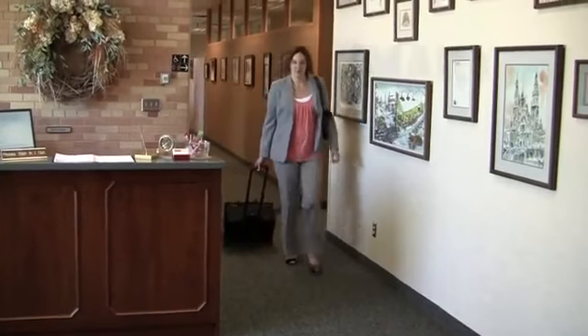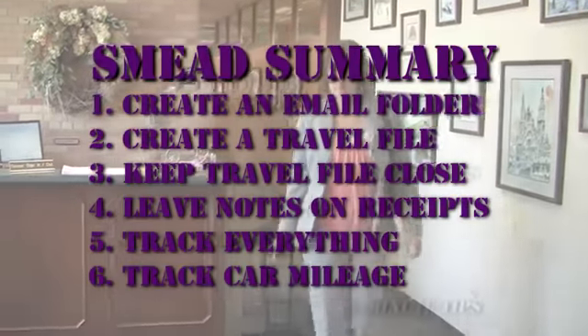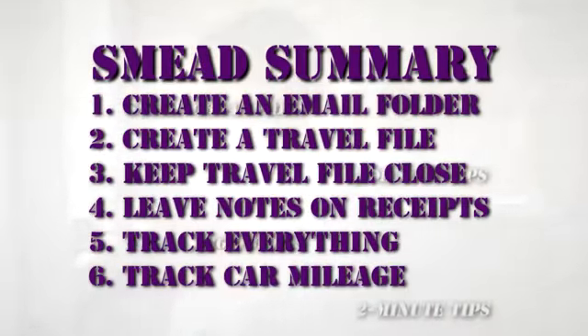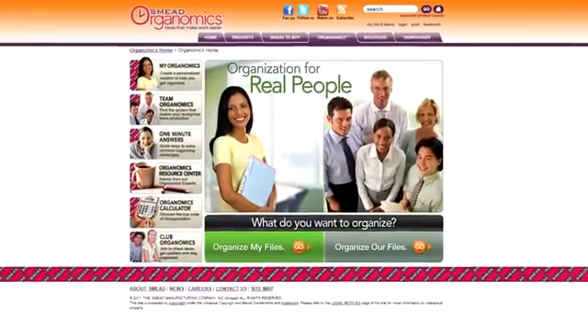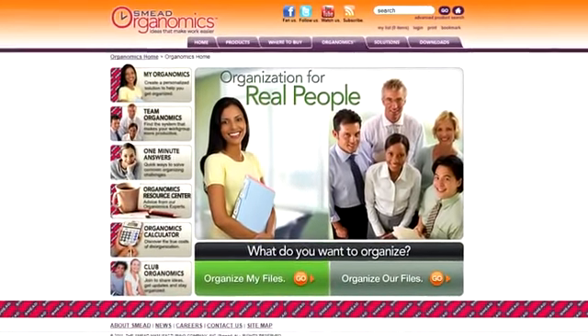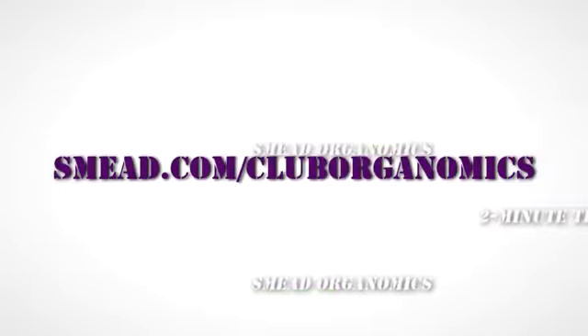These tips are simple, but provide a great method for tracking expenses while you're traveling for work. Thank you for watching this 2-minute tip brought to you by Smead. For more great organizing tips and ideas, visit Smead's Club Organomics.